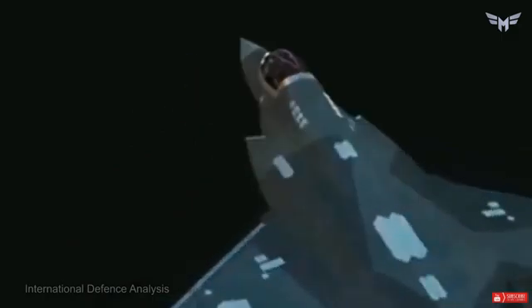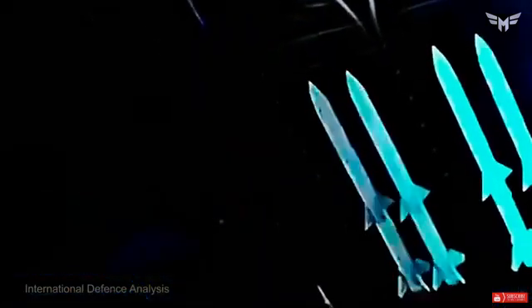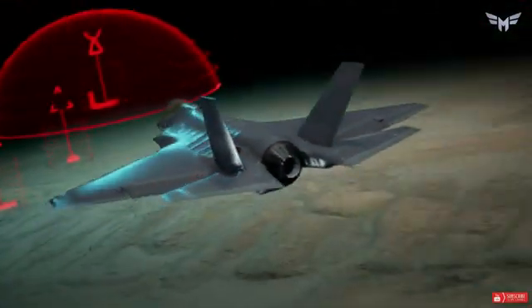While little is known about the J-35's full capabilities due to Chinese obscurity, the aircraft is believed to have an advanced radar system and an array of advanced weapons. The deployment of this aircraft has significant implications for the global military balance. The F-35 has been adopted by many countries, enhancing joint operations capabilities among allies. The J-35, while not widely distributed, represents a significant leap in Chinese defense technology, potentially changing regional power dynamics, particularly in the Asia-Pacific.